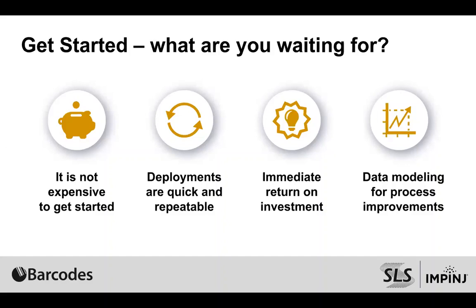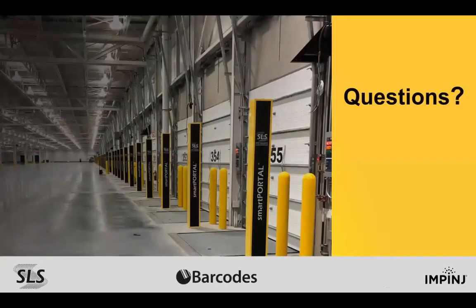We are out of time. I want to thank both Jeff and Todd. Thank you to everyone who joined us today. If you have any questions, please feel free to reach me at msandoval@barcodesinc.com or 312-765-8860. Thank you.